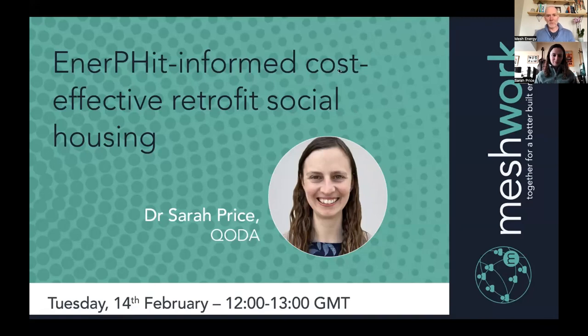Before we start, can I politely ask if everyone leaves their mics on mute, please? Please use the chat function to ask any questions, introduce yourselves, say why you're here. This session is being recorded and I'll upload it to Meshwork tomorrow. It's going to be about 45 minutes or so for this lunch and learn session. Sarah has a presentation and then please use the chat function to ask any questions.